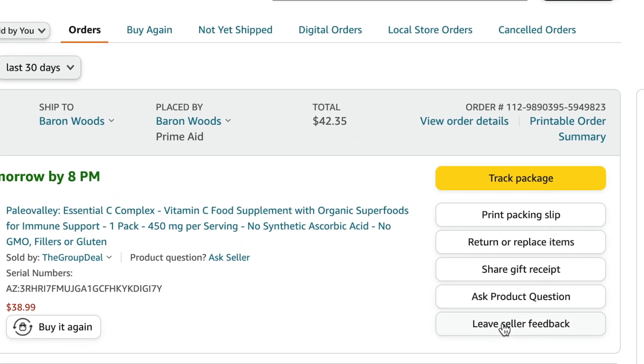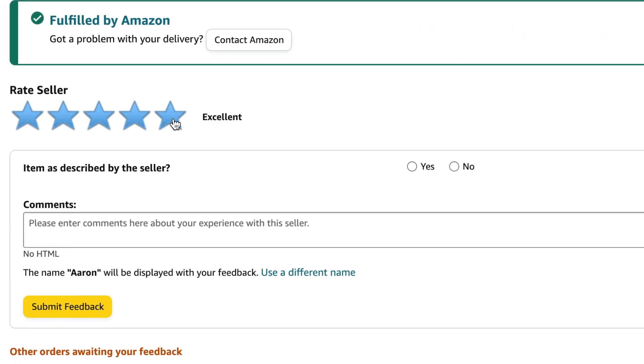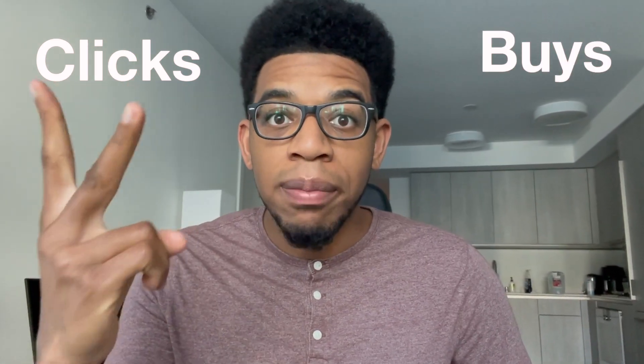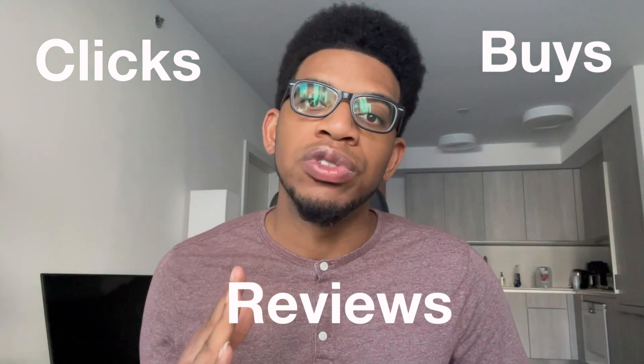This is the number one thing that Amazon's algorithm likes. If you can get a couple of sales through this, you're going to be boosting your rank. Once they search, find, and buy, they're going to wait a couple of days or a week and then leave an honest review. You're getting a high click-through rate, a high conversion rate by them buying, and high reviews — the three metrics Amazon loves to boost your product in its algorithm.